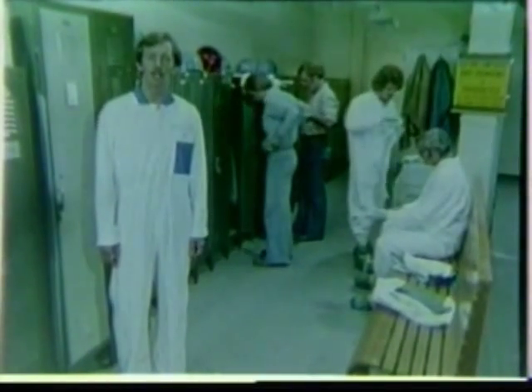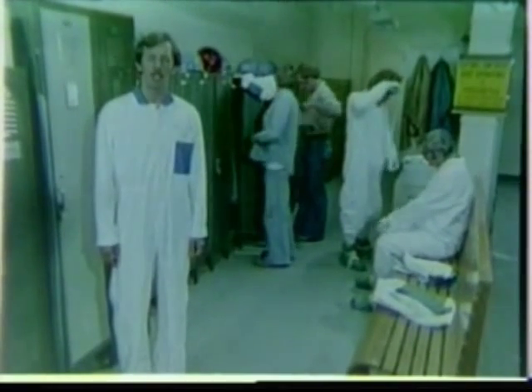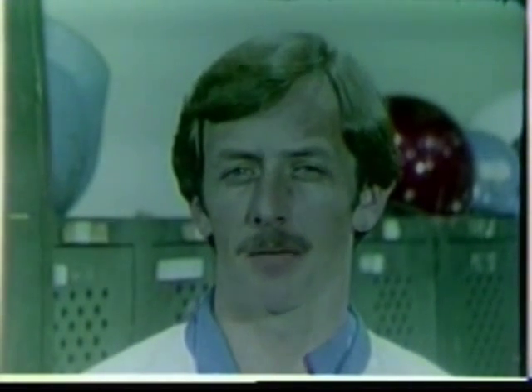Upon completion of the job, final undressing from reusable protective clothing will be done in the dirty change room. The primary purpose of wearing protective clothing is to provide a means of disposing of surface contamination collected during the rip-out operation.